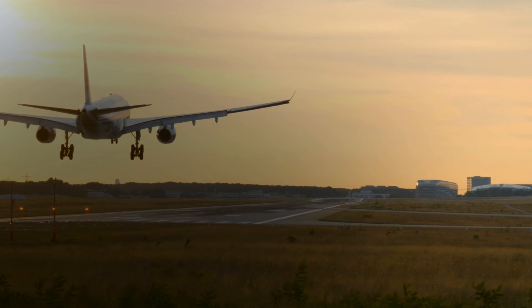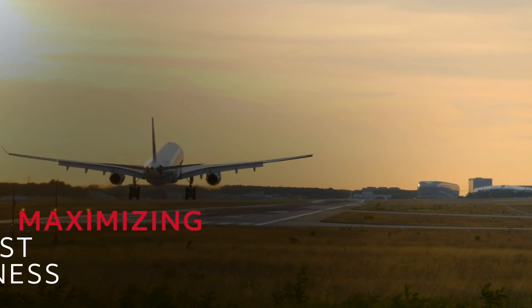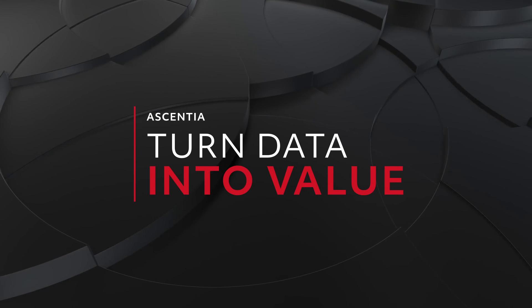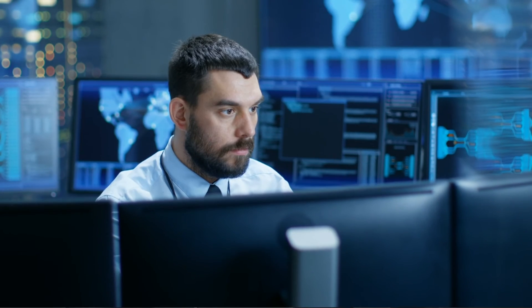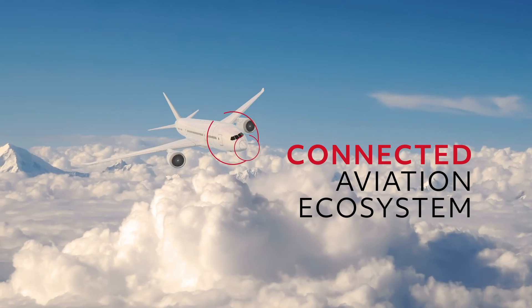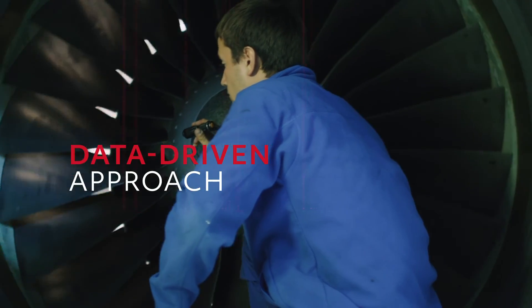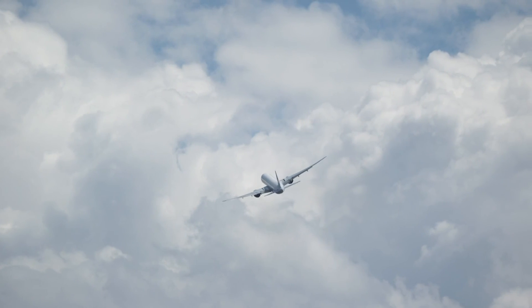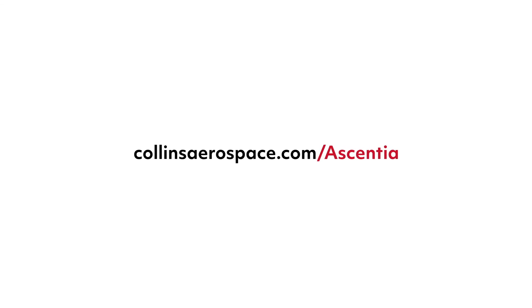Because for us, it's all about helping you do more with your data while maximizing cost-effectiveness. Essentia is just one more way we're helping airlines turn data into value, by creating a more connected aviation ecosystem and a more data-driven approach to your maintenance operations. Contact Collins Aerospace today to learn more.